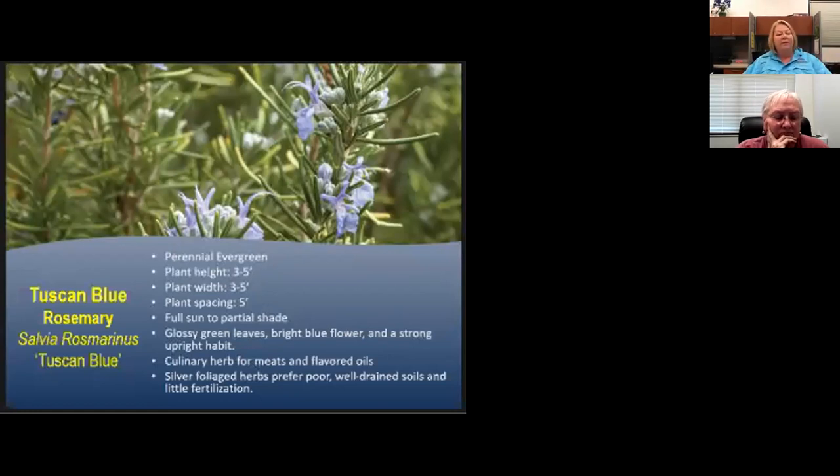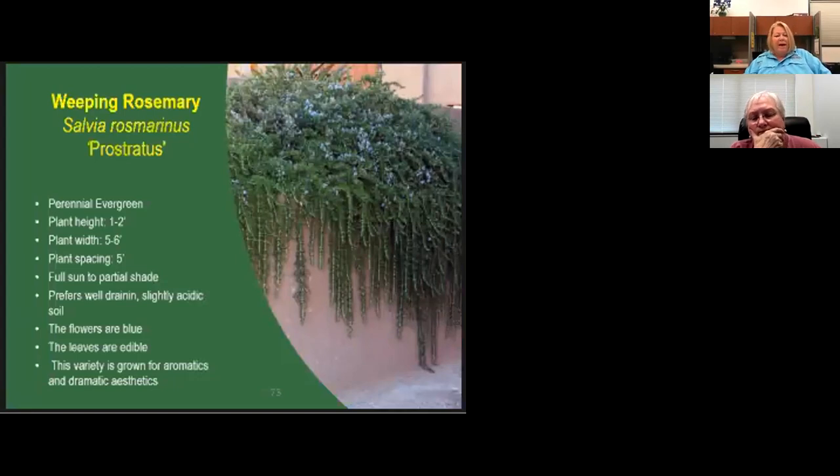Mexican blue rosemary is a really pretty one. It's not the most popular for dishes, but it's a great plant. I like it better than the Spice Island variety because it has more branches — it's not just straight erect stems. The branches are softer and it has a great flavor with less of a piney taste. Weeping rosemary drapes over walls and raised beds — while not the most culinary-preferred, for aesthetics and dramatics it's a really nice rosemary. The Lady Blue variety at the Discovery Garden is going to make it through the freeze.